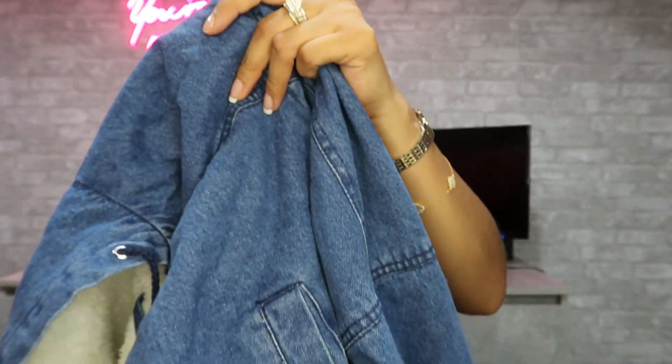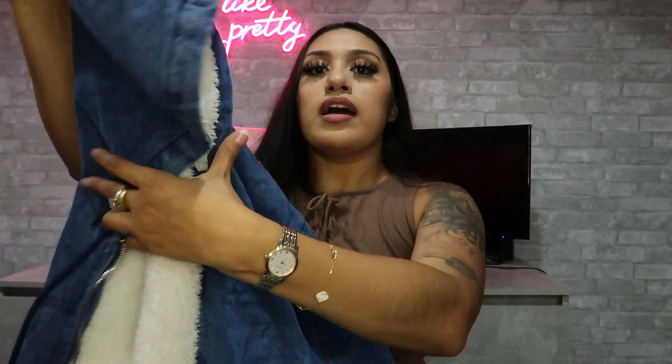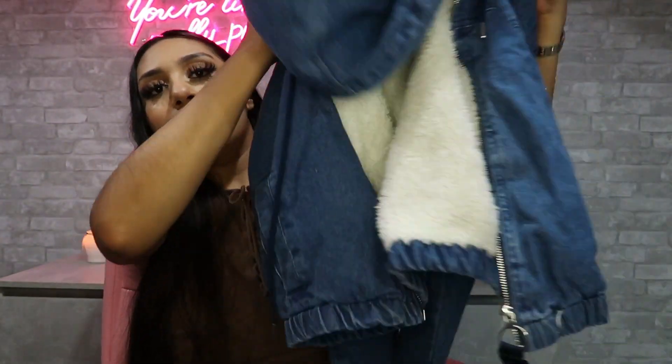$9.99, and it does fit cropped. I also got another denim skirt.